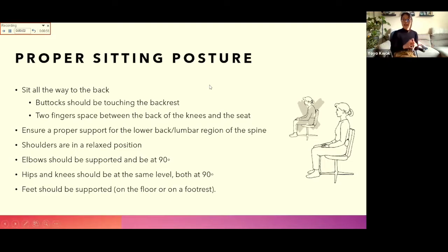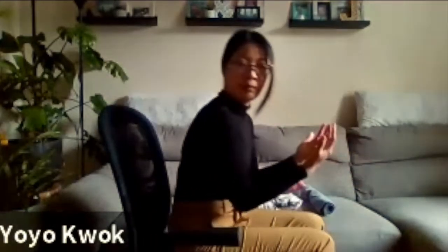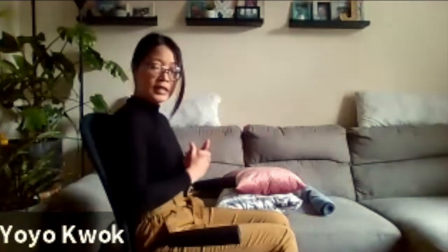Before we talk about ergonomics and computers, we have to talk about proper sitting posture, because that's the fundamental. Regardless of the chair — office chair, armchair, or sofa — sitting posture applies everywhere. The first thing you want to do is make sure that when you are seated, you go all the way to the back rest. You don't want to be sitting in the middle and slouching, or leaning too far forward. Make sure your back goes all the way to the back rest to support your back.